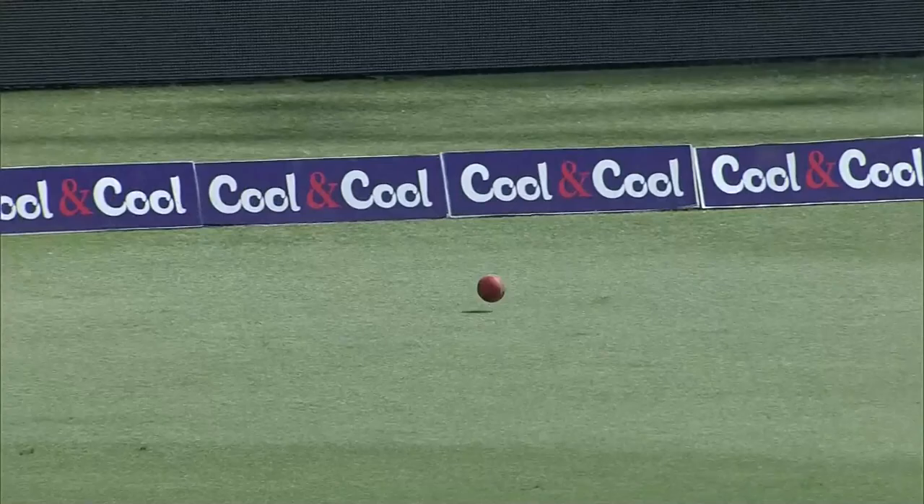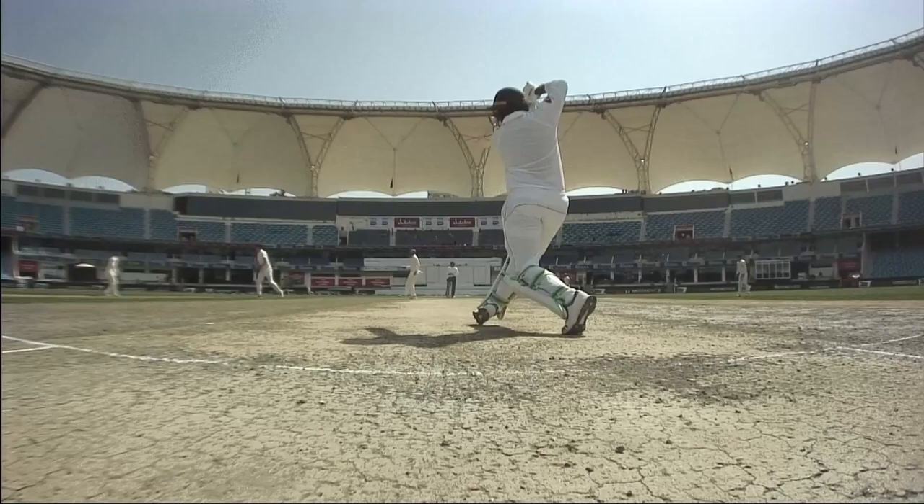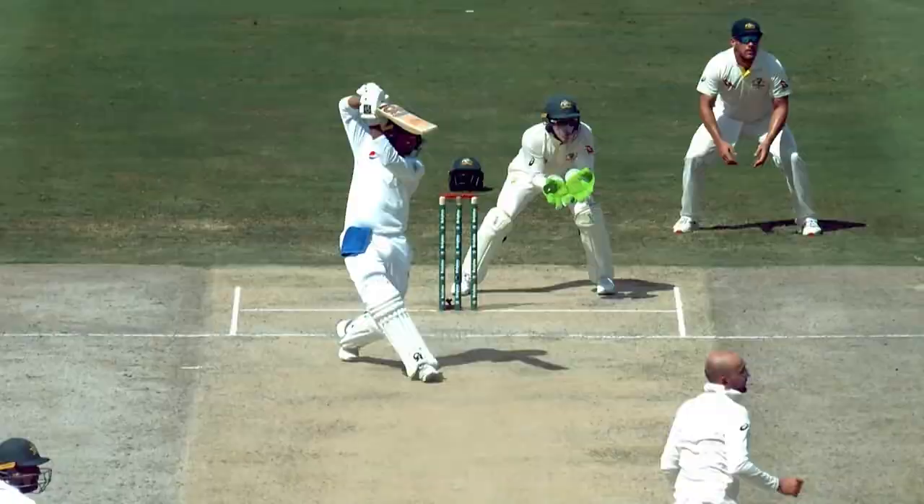He opened the face of the bat, played it right over that cover fielder into the gap — lovely shot. It's quality batting because there is a long off in place, so he had to give himself a little bit of room to lift the ball over those two short covers. That's just quality batsmanship.